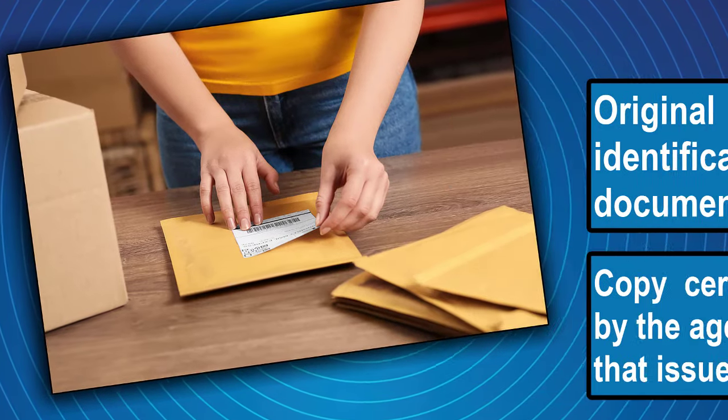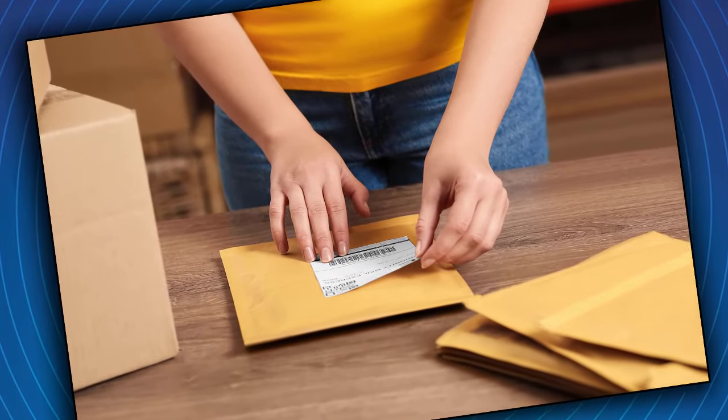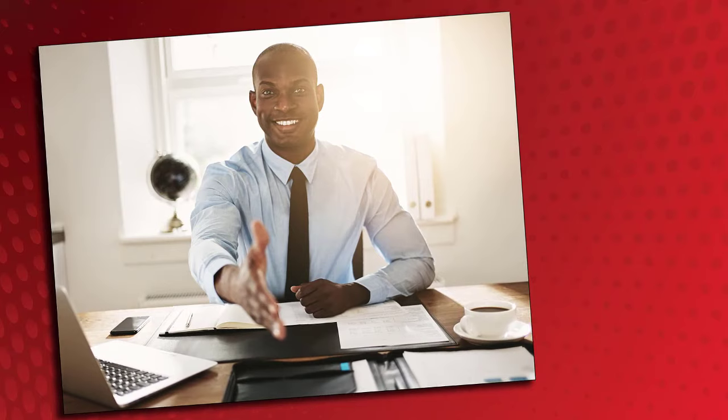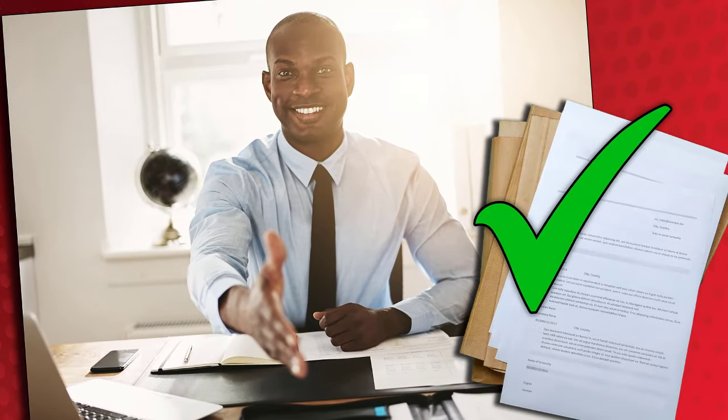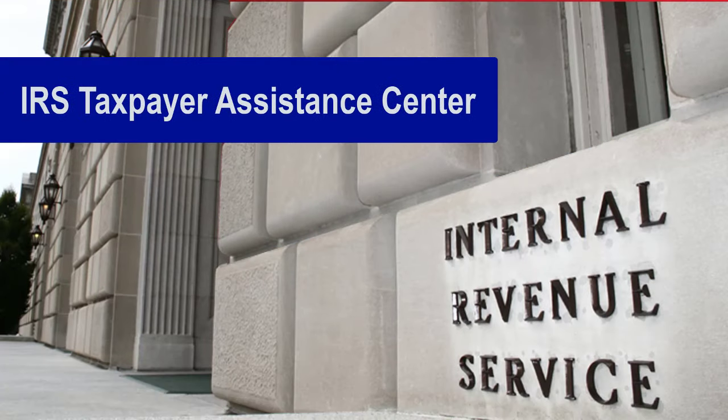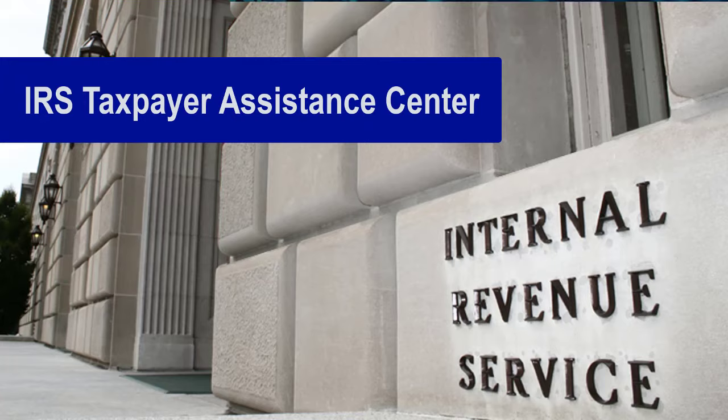You also have other options. Instead of mailing in original documents like your passport, you can work with a certifying acceptance agent. These agents are authorized by the IRS to authenticate your documents. Another option is to make an appointment to get help at an IRS taxpayer assistance center that provides this service.